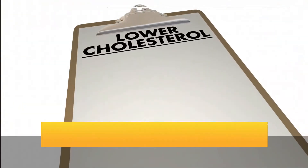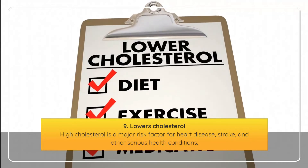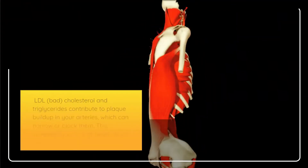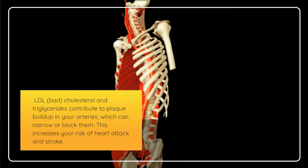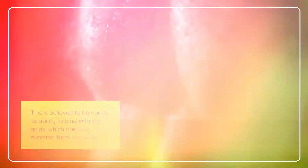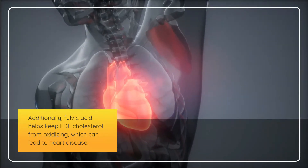Ninth, fulvic acid lowers cholesterol. High cholesterol is a major risk factor for heart disease, stroke, and other serious health conditions. LDL bad cholesterol and triglycerides contribute to plaque buildup in arteries, increasing the risk of heart attack and stroke. Fulvic acid has been shown to lower cholesterol levels by binding with bile acids, which are then excreted from the body. It also helps prevent LDL cholesterol from oxidizing, which can lead to heart disease.